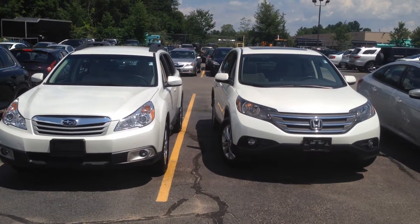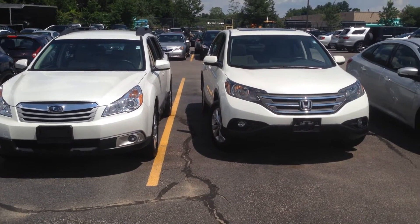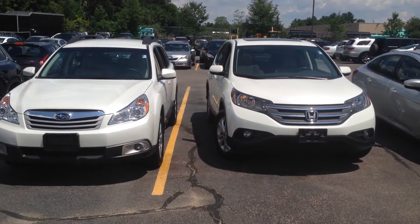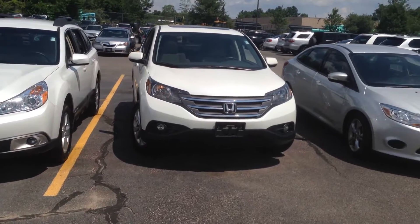Hello guys, Raphael from North End Motors here in Canton, Mass. This message is for Diana. These are the two cars that you've been interested in. I'm just going to go on a quick tour to show you each one individually. First, let's start off with the Honda CR-V.